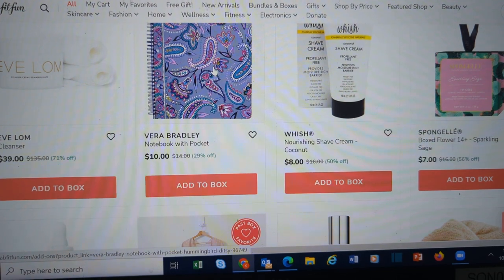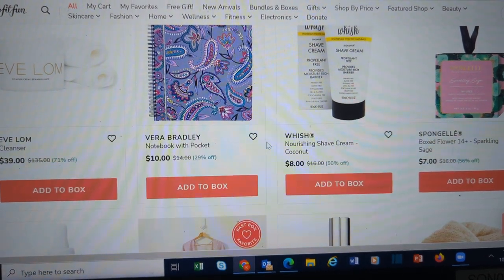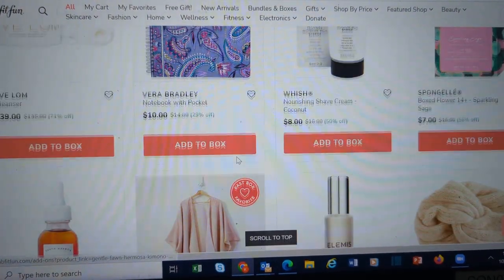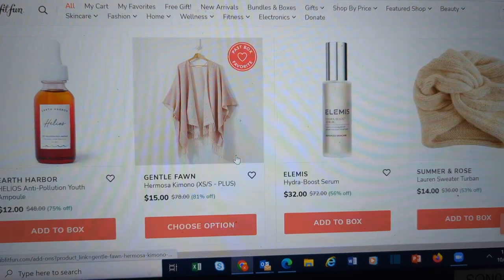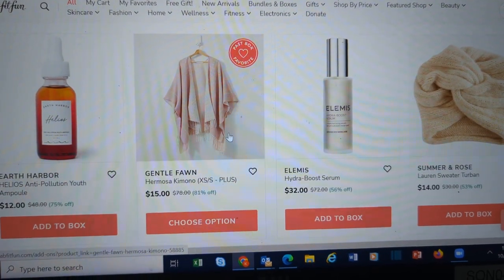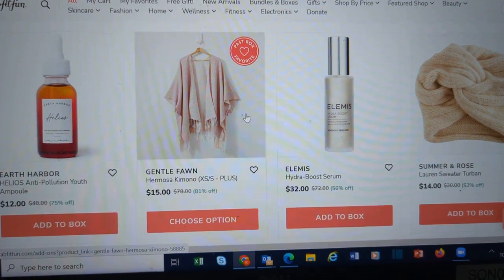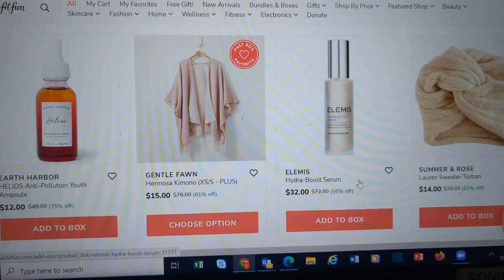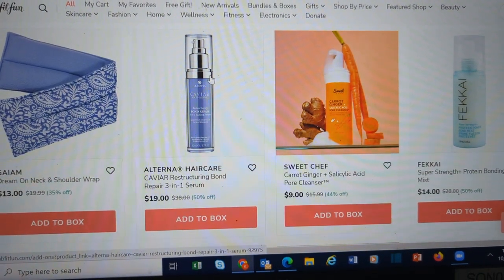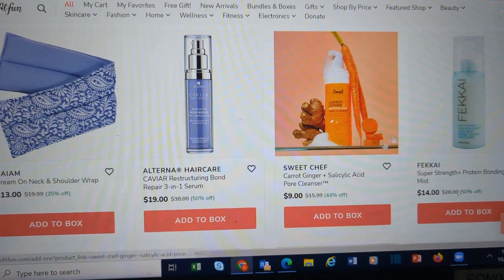A pretty notebook — if you know somebody who loves to have a pretty notebook with them, that would be a nice little gift. A cleanser. Earth Harbor has several things. This is the kimono that was available in the fall box, so if you didn't get it then and you want to pick it up. More Elemis. Neck and Shoulder Wrap.